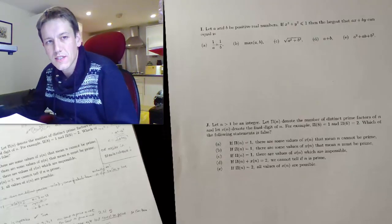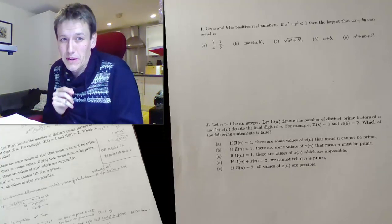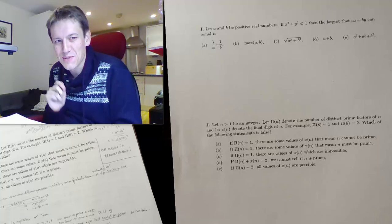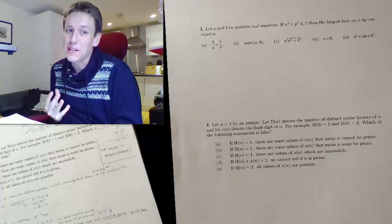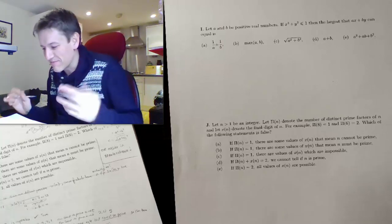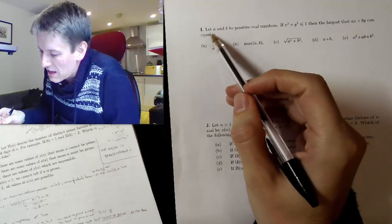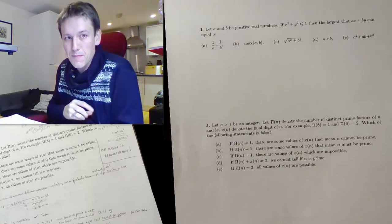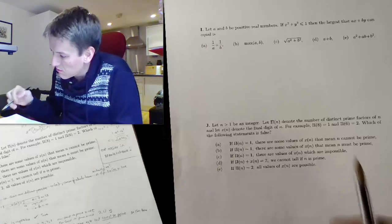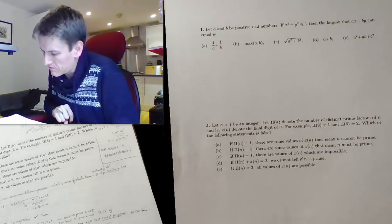This next question is quite difficult, but there are many ways of going about it. I've got a strategy that is pretty neat just for this particular paper. You might think it's a bit of a cheat, or you might think it's great — we'll have a look and you can decide. Let A and B be positive real numbers. Given x squared plus y squared is less than or equal to 1, what is the largest that Ax plus By can be?